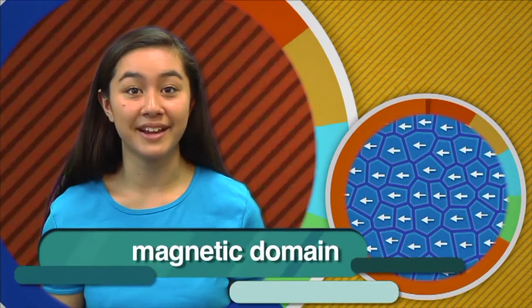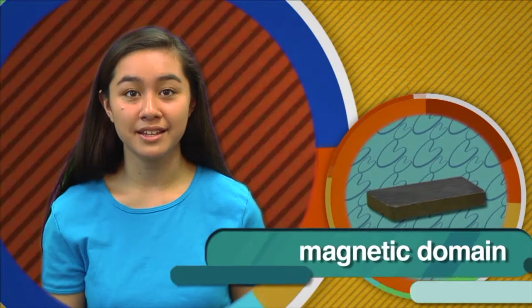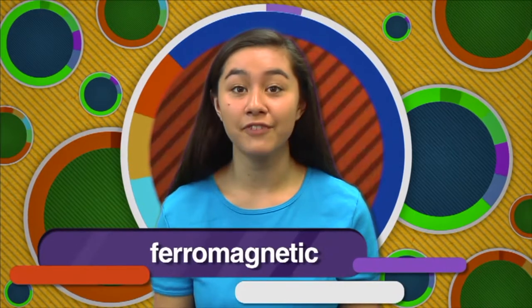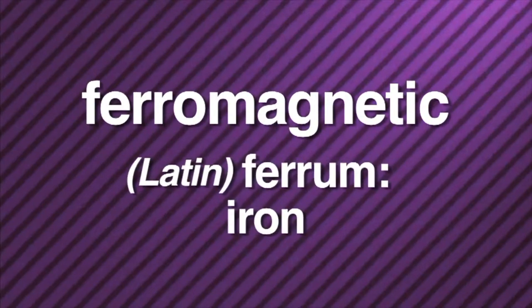In most materials, like wood or plastic, the magnetic fields of the atoms point in random directions, making the magnetic field weak and barely detectable. However, some materials have clusters of billions of atoms all lined up in the same direction — this is known as a magnetic domain. In an object such as a magnetized iron bar, all or most of the domains are arranged in the same direction. If a material can form a strong magnetic domain, it can make a very strong magnet. A material that shows strong magnetic effects is called a ferromagnetic material — from the Latin word ferrum, meaning iron. Magnets can be made from any ferromagnetic material.